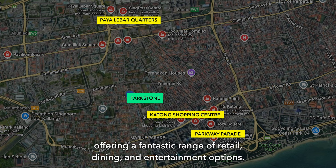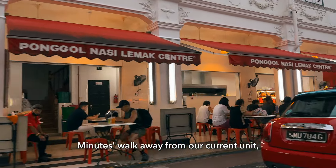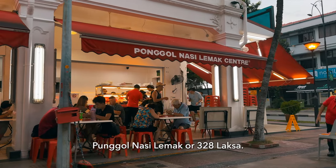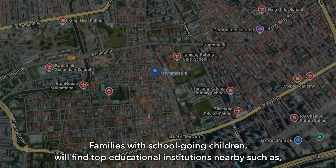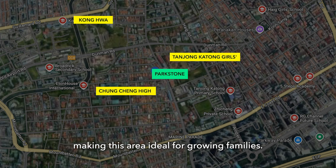Minutes walk away, you actually have famous eateries like Eng's Wantan Mee, Ponggol Nasi Lemak, or 328 Katong Laksa. Families with school-going children will find top educational institutions nearby, such as Konghua School, Tanjung Katong Girls' School and Chung Cheng High School, making this area ideal for growing families.